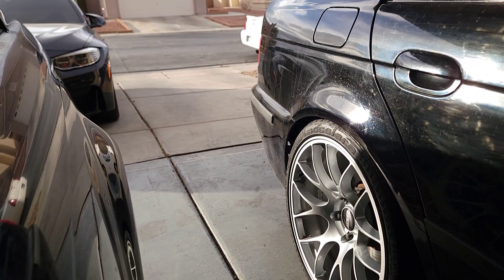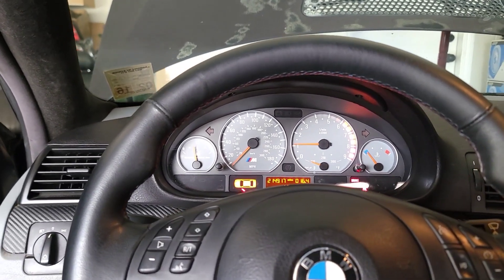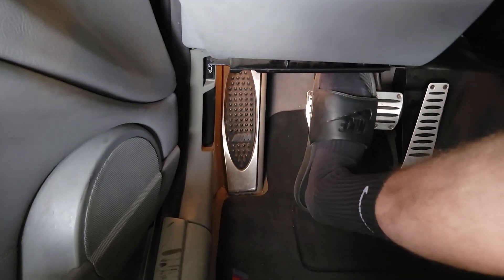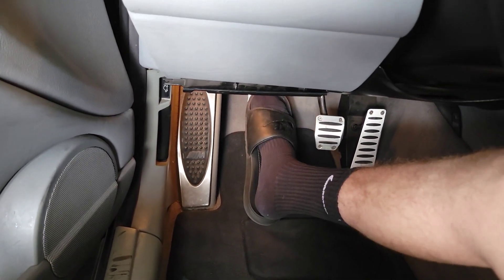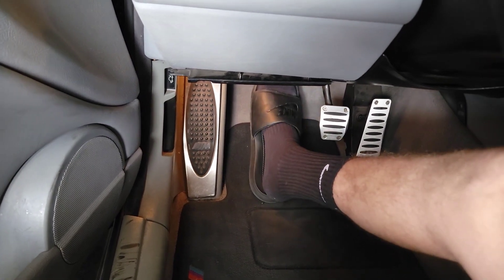You can definitely smell how rich this car is — it's disgusting. So I think we might need to put some OEM cats back in here. Also, can anybody tell me — is this the stock clutch for the E46 M3? Because you push it in and right there it releases. You can hear it in the idle.